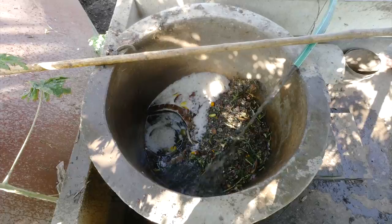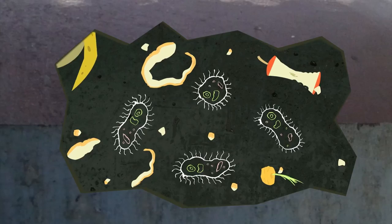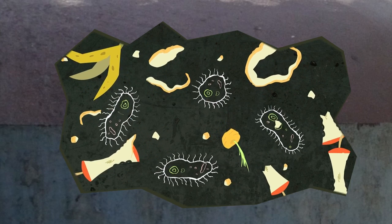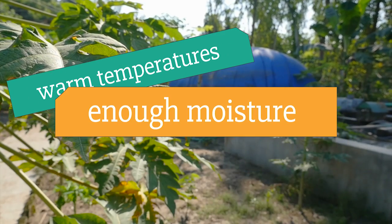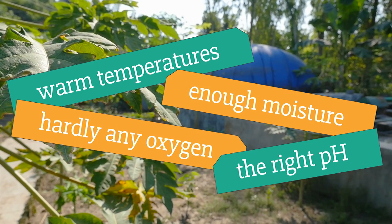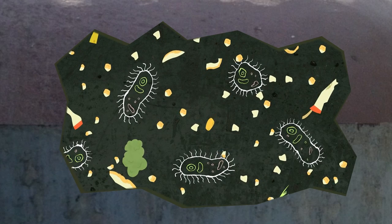These food scraps get mixed up with the water and go into the main part of the digester where the microbes get to work. Hey, is that my banana? The microbes love it in here. They have everything they need to be happy and get cracking with anaerobic digestion: nice warm temperatures, enough moisture, hardly any oxygen, and the right pH — not too acidic, not too alkaline.